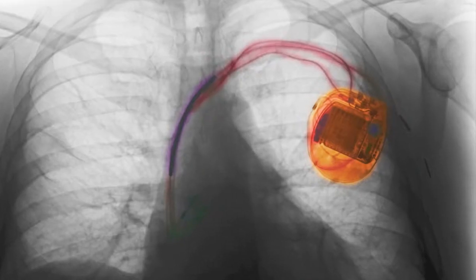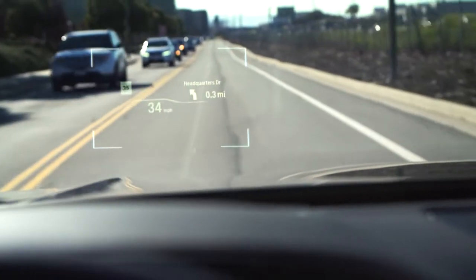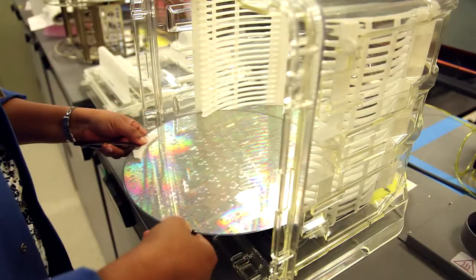An explosion of small battery operated devices, smart connected factories, and autonomous vehicles has created the need for high performance reliable memories. Meet Exelon, Cypress's next generation ferroelectric RAM — the industry's highest performance, mission-critical, non-volatile memory.